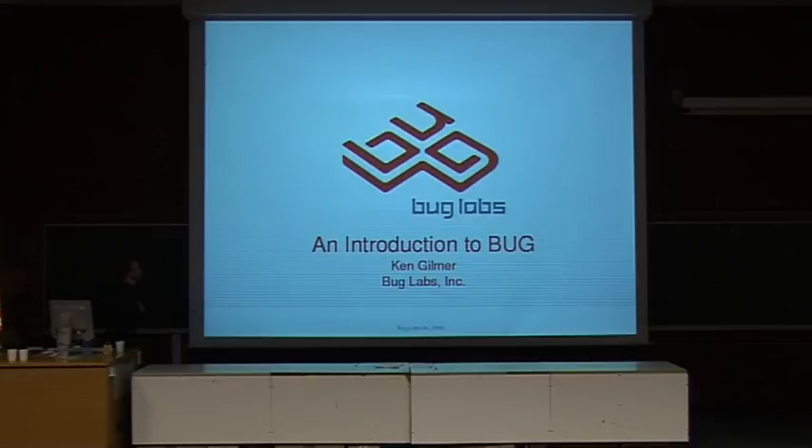I'm Ken Gilmer, I'm from New York, and I have this thing called The Bug, and it's an open source hardware and software platform. I was just talking in the embedded room an hour or two ago, so if you thought that talk was useless, this talk is probably going to be even more useless than that because I only have 15 minutes.